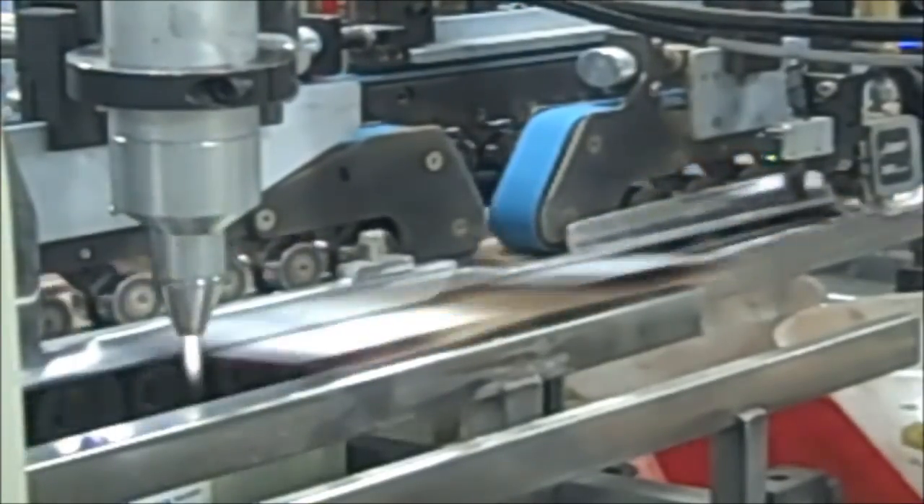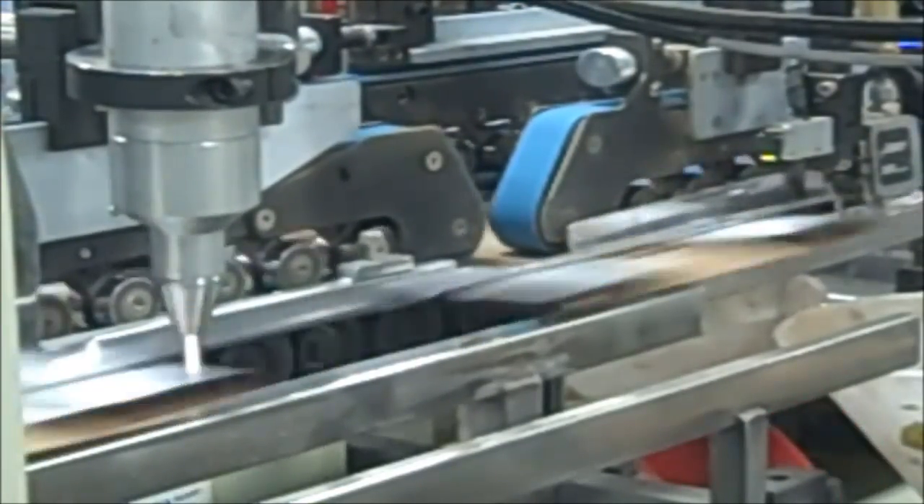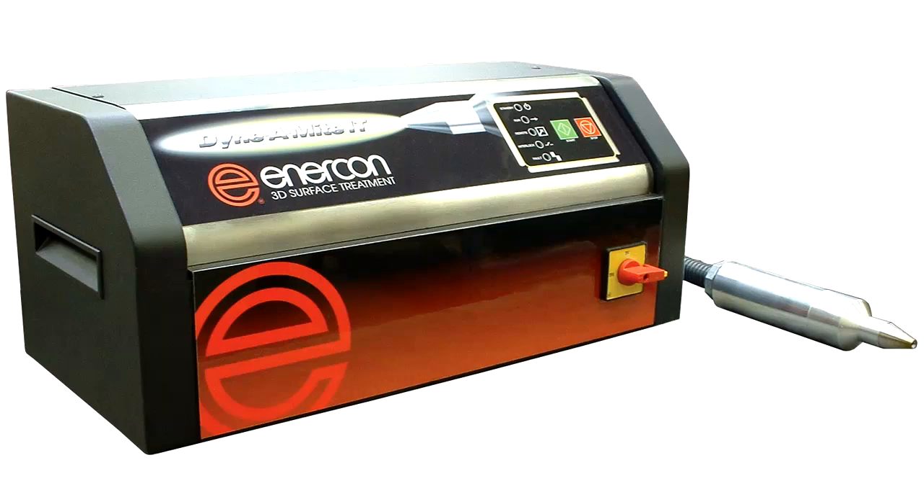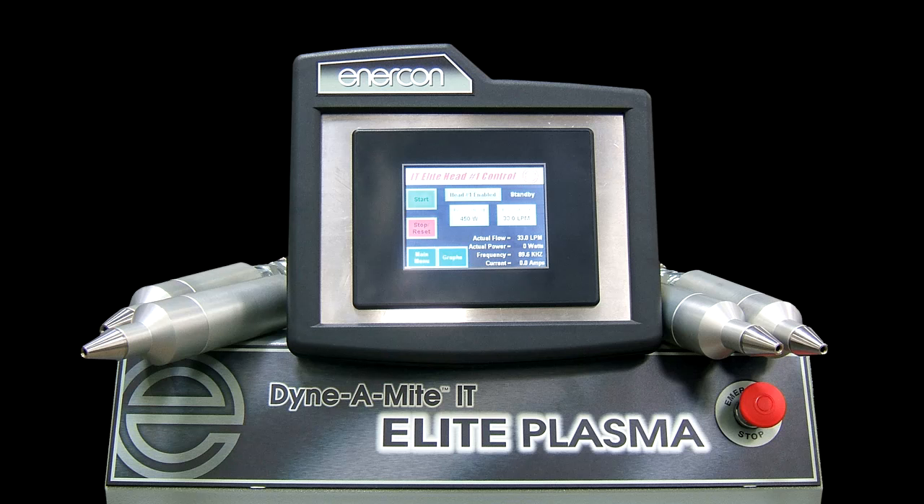The best technology for folding carton applications is Enercon's blown ion plasma. We offer this as a Dynamite IT standard system, single or dual head, as well as an IT Elite system, which can mount up to four heads.